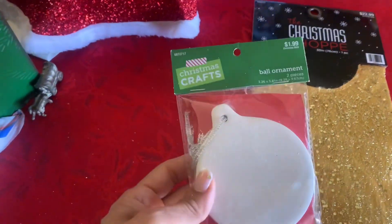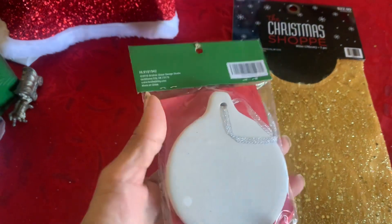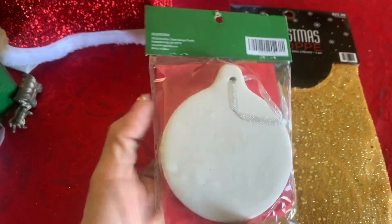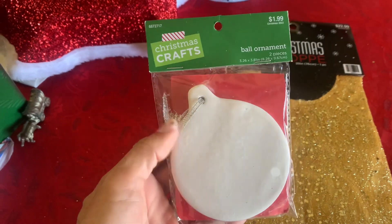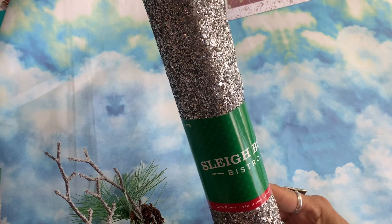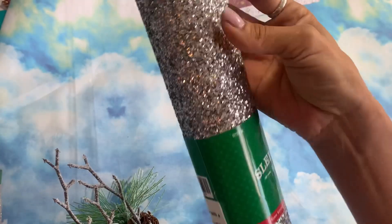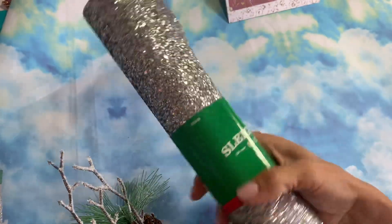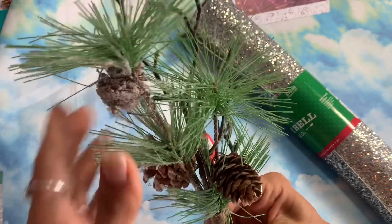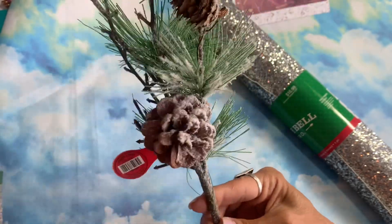This ball ornament was 20 cents — you get two ornaments in there and they're ceramic, so you can paint and decorate them. From the tableware section I picked up this glittery silver table runner. There was a gold one too but I stuck with the silver. I also got some more picks for 50 cents.